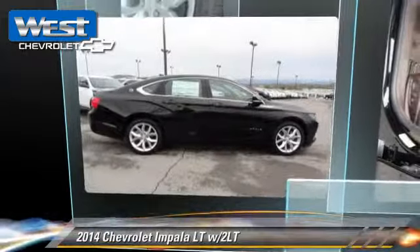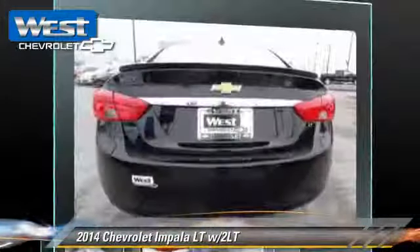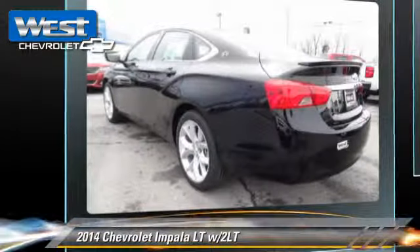The 2014 Chevrolet Impala LT, powered by a 3.6-liter V6 engine, with a 6-speed automatic transmission.